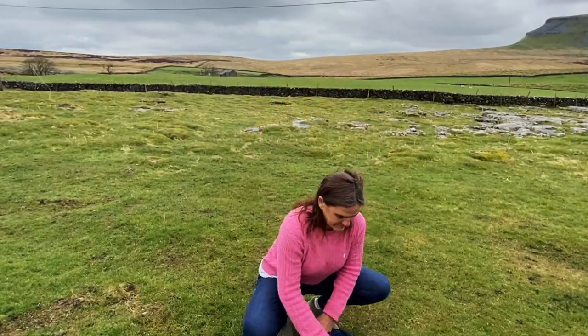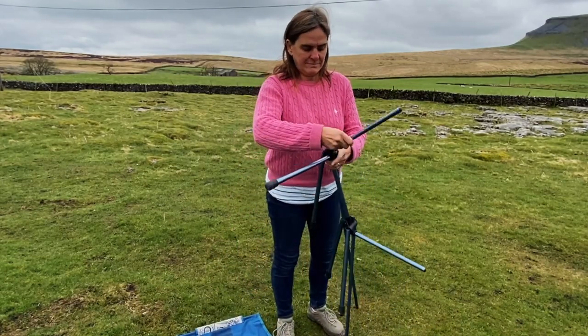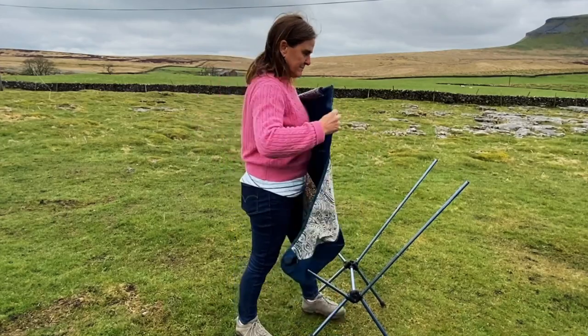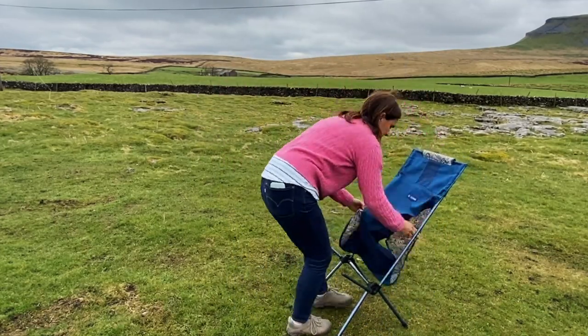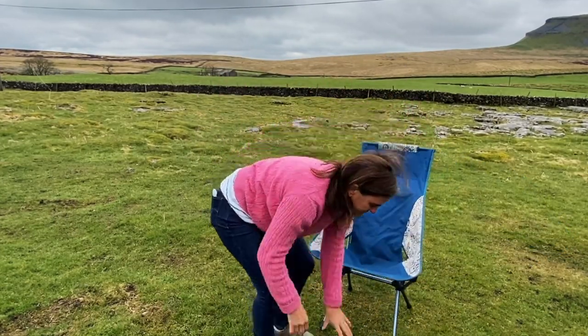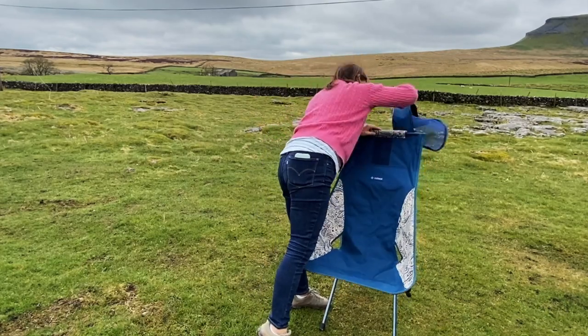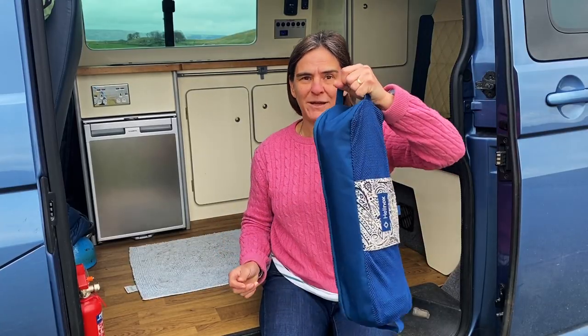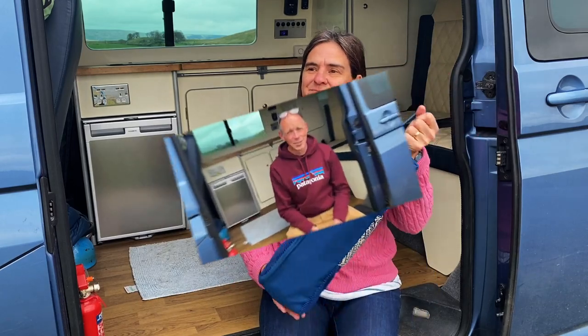We are so excited that it's coming into the summer months and we can start living outside the van again. Something we've had to purchase several of over the years is fold-away chairs — they are not made to last, but we invested in some slightly more expensive ones this time and have had them for two seasons, which is longer than any of the others. They're nice and compact, which is important as the T6 doesn't have a lot of storage, and they're amazing to use in summer for picnics.